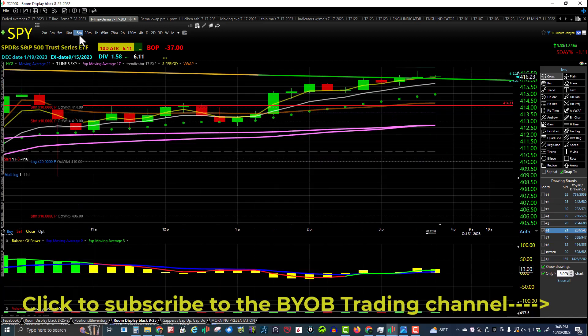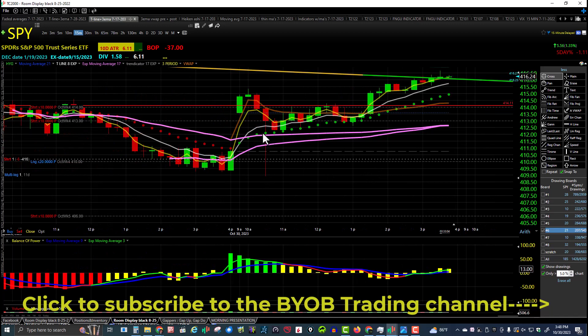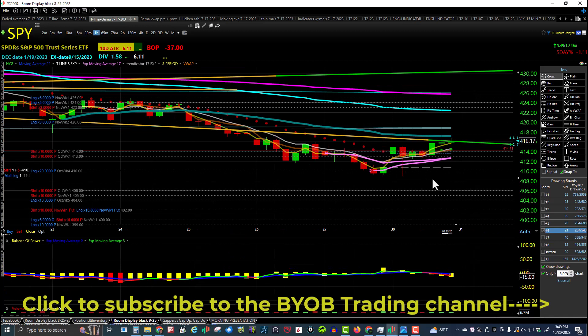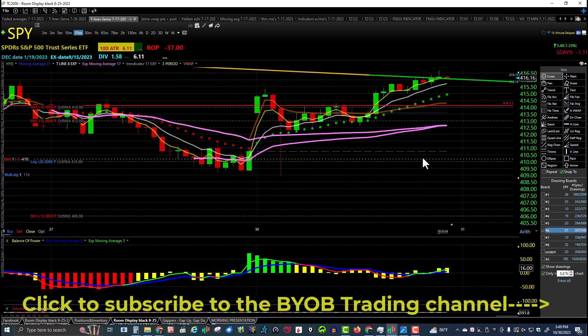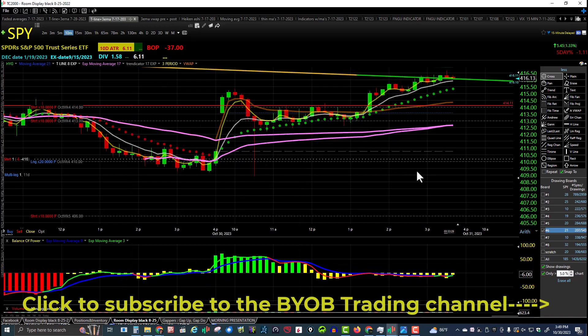Let's check for a 15-minute uptrend. Here's that wild print that didn't actually happen. We got a higher low and produced a higher high, so we do have a 15-minute uptrend. Do we have an hourly uptrend? Not yet. So far, all we've got is a 15-minute uptrend.